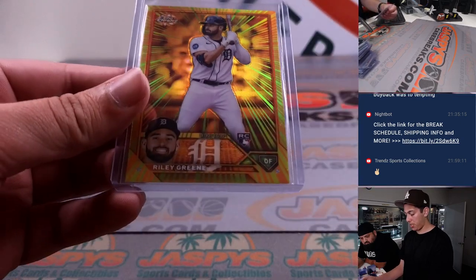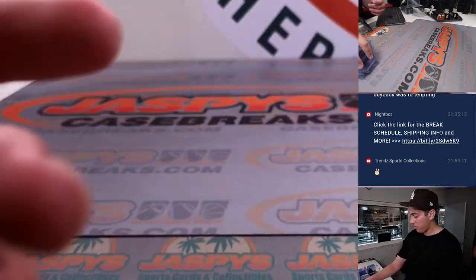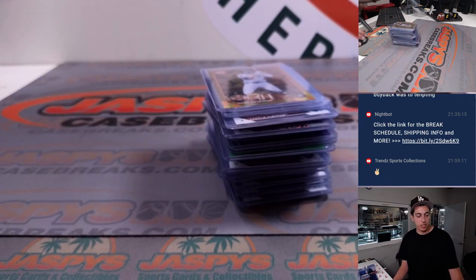The big hit from this break was a Riley Green Radiating Rookies SSP. That does it for this break — thank you to everyone who got in, and thanks for watching. I'll see you guys in the next one.